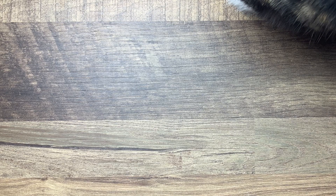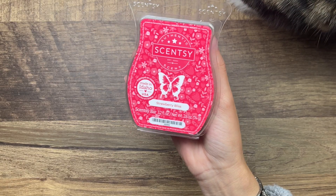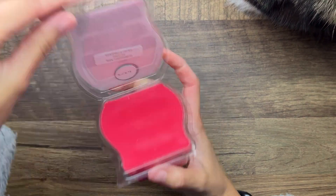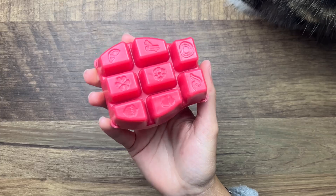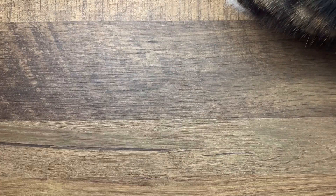I'm back on a different day to finish filming this video - I kept getting interrupted yesterday. From the Easter collection we have Strawberry Bliss - it's strawberry puree, jasmine, and fizzy champagne. This one is a floral strawberry to my nose - it does have that jasmine and strawberry puree. I don't really smell fizzy champagne but we'll see if that comes out on warm.